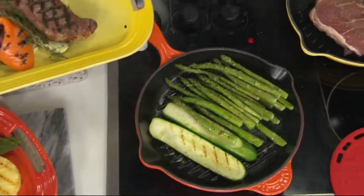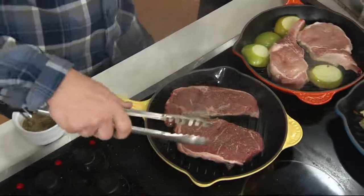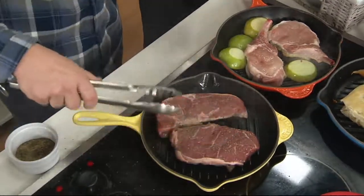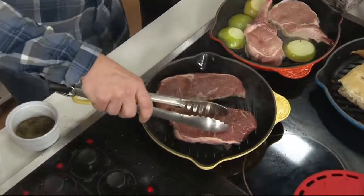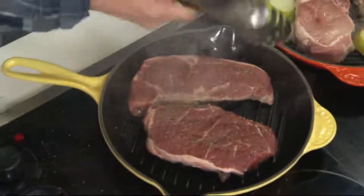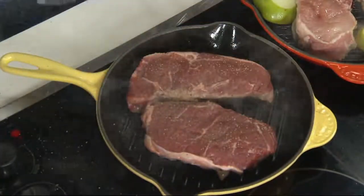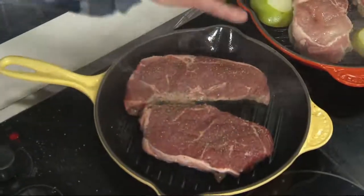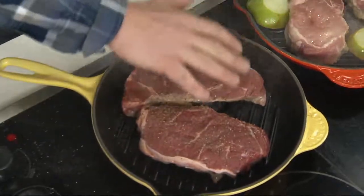Cast iron allows incredible heat retention and distribution throughout the pan. A typical pan, when you put it on your stovetop and heat it up, as soon as you add your steaks — whether room temperature or cold — it's going to drastically bring down the temperature of the pan. So you're not going to get that perfect sear, that char that you want. But with the cast iron, it holds all of that heat in there, distributes it through the sides and bottom, and it's going to stay hot the entire time. You get that great sear, the great char, and the rendering of the fat on any of your proteins.